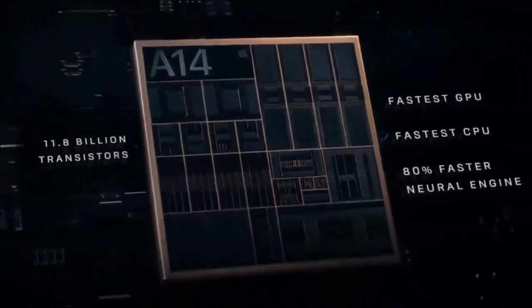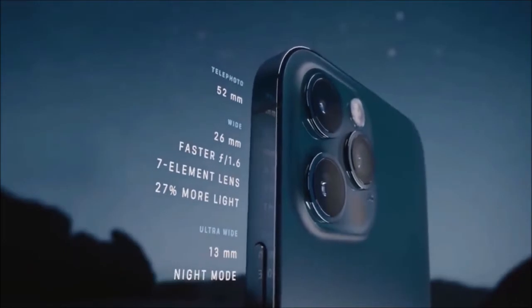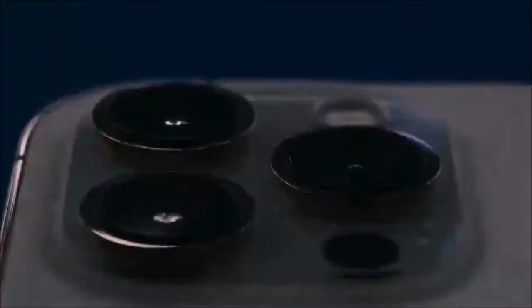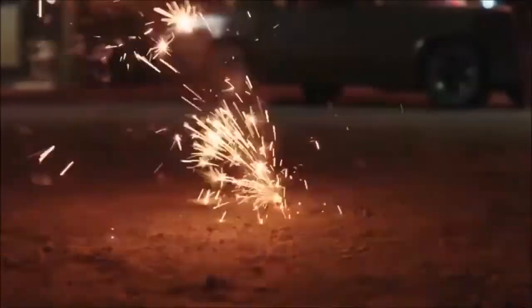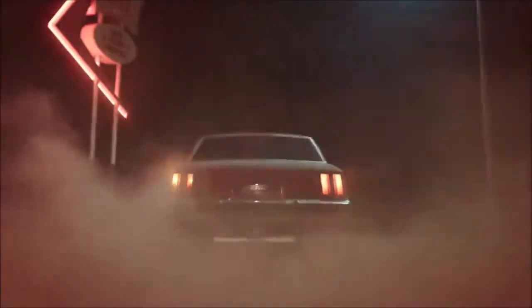Its triple lens module and 12MP sensors are not enough to compete with the Samsung Galaxy S20 Ultra on paper, but Apple has really taken a huge step forward with its software processing. Following in Google's footsteps on artificial intelligence, the iPhone 12 Pro managed to overcome the expected results. It features a new 12MP main camera that is even faster than before, a 12MP telephoto lens with a 2x optical zoom, and the 12MP ultra-wide-angle camera. It also comes with plenty of new features, such as a LiDAR scanner, which can be used to create augmented reality experiences and take portraits in night mode.